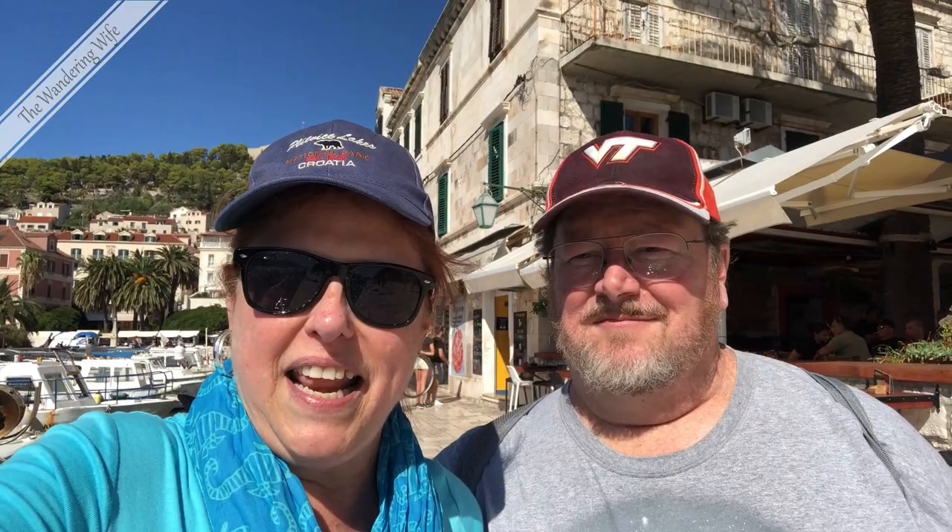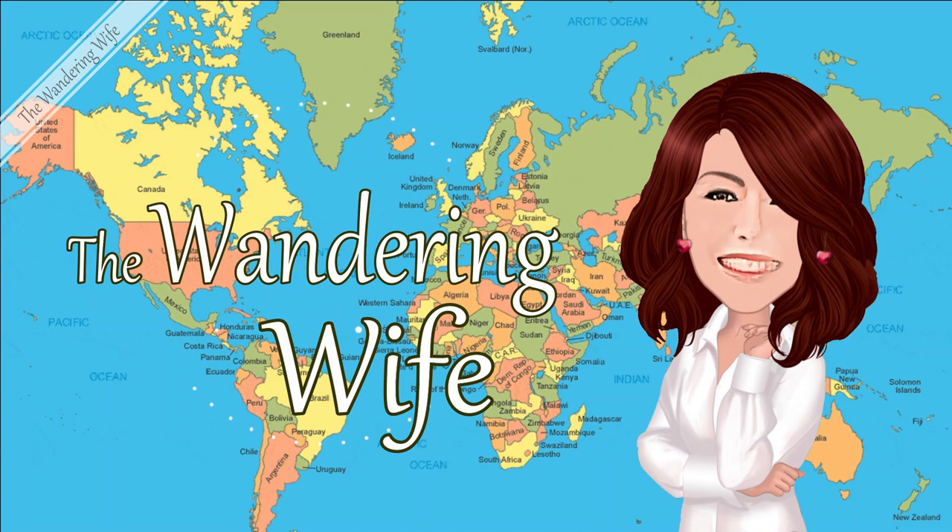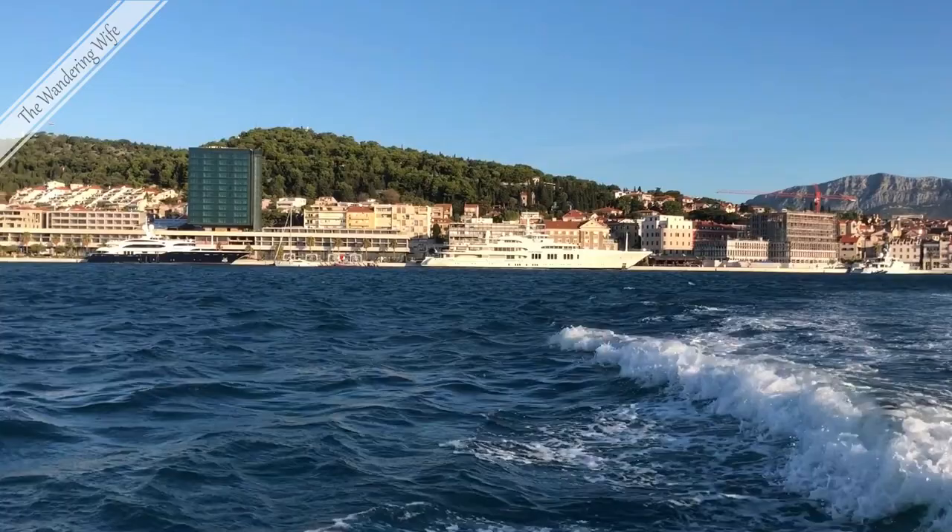Good afternoon from Hvar, Croatia. We are on an island hopping tour today. We took a speedboat. This is the third island we've been to, so if you would like to see the islands we've gone to, stay tuned and come along with us.